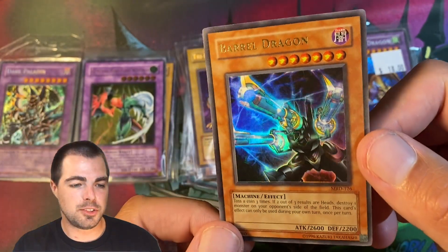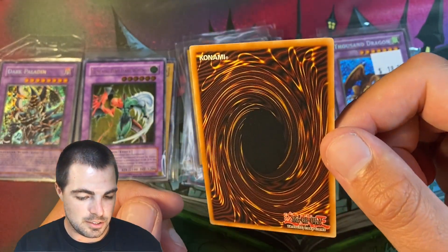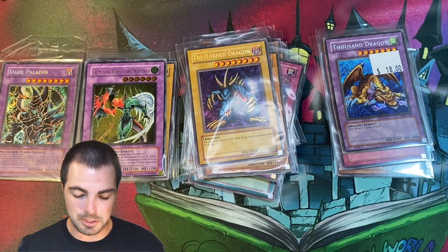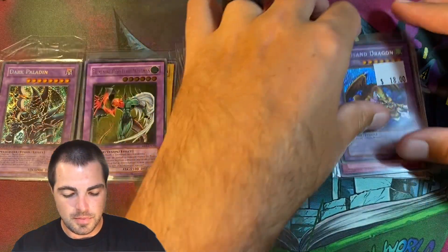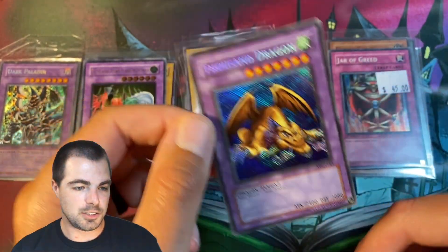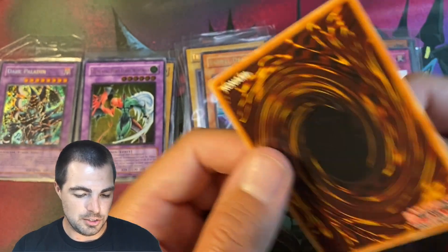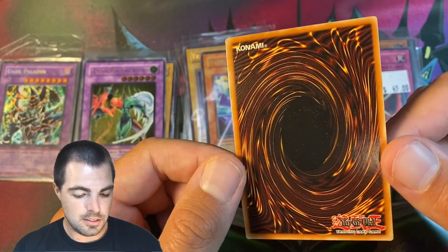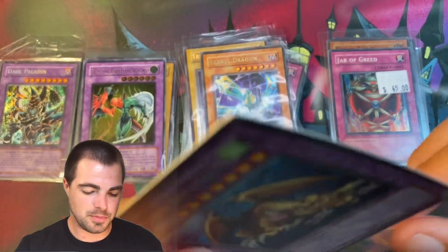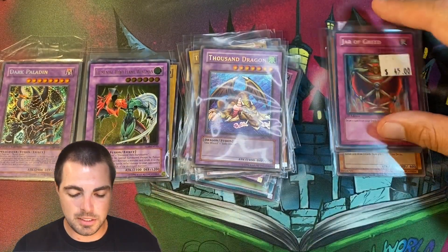Barrel Dragon — I'm a sucker for a Barrel Dragon. Original printing, really well centered, really clean card. I might get one of these graded just to have an unlimited along with my first edition. And then we have $18 for a reverse foil Thousand Dragon — original and just super clean, super nice. $18 for a reverse minty Secret — I'll take all those, please.